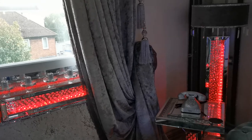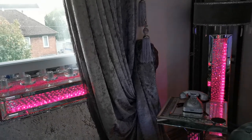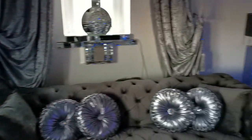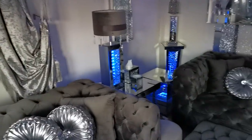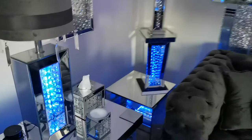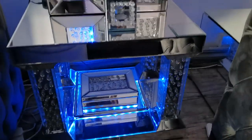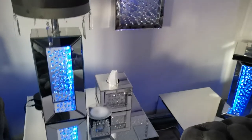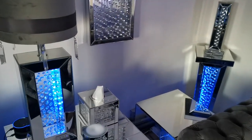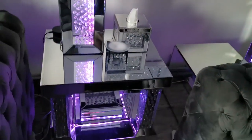Alexa, change LED to blue. This happens to be one of my favourite colours. But the missus likes purple. Alexa, change LED to purple. This is my missus' favourite colour, the purple.